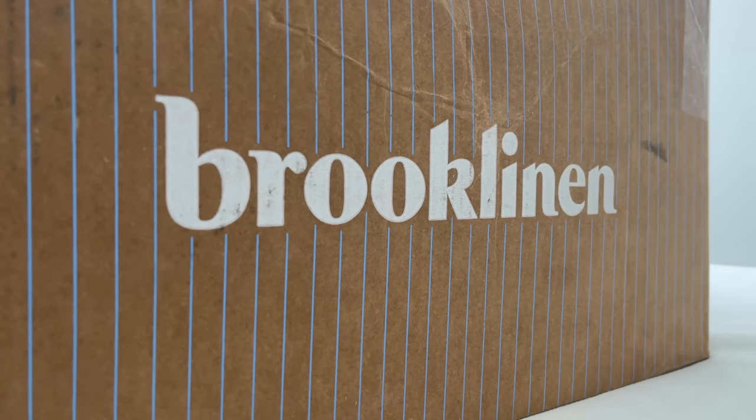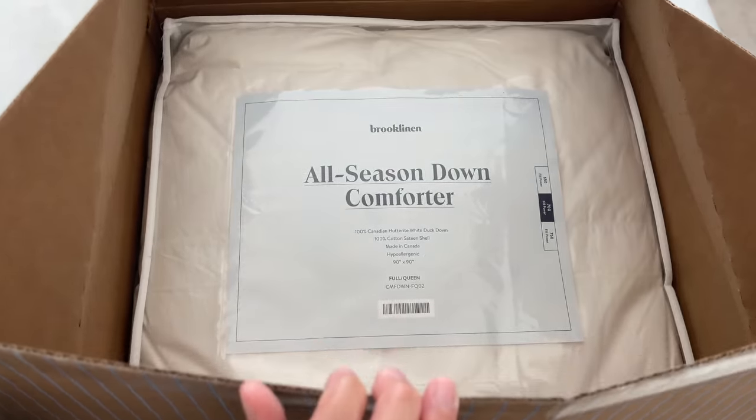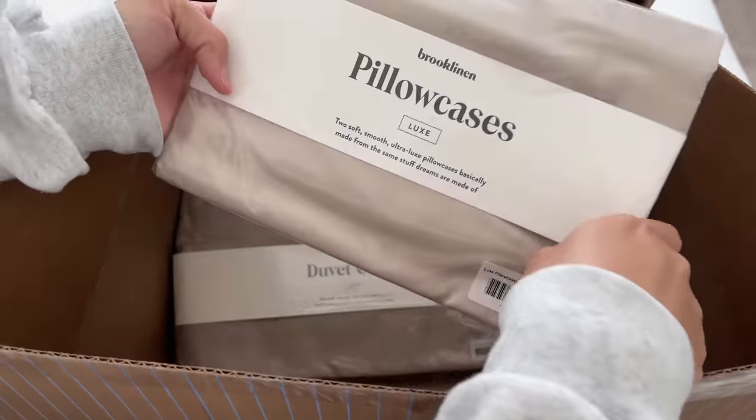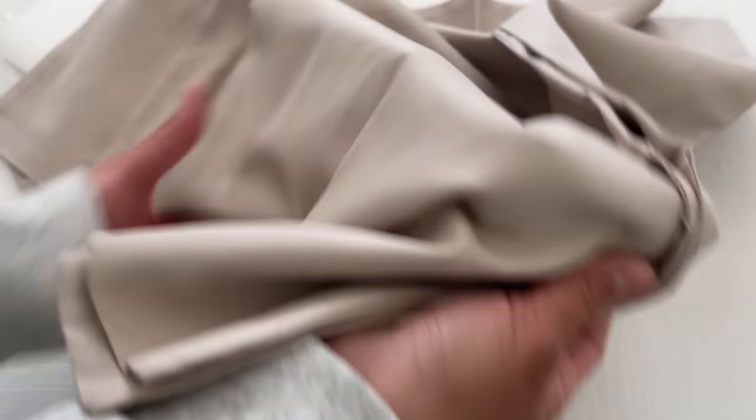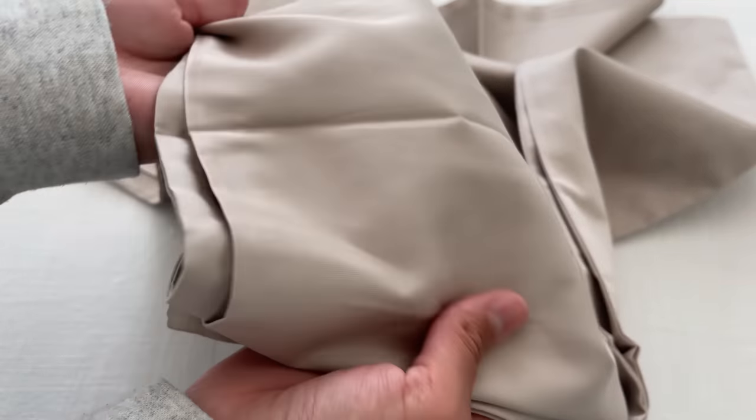We recently got some new sheets and a duvet from Brooklinen, who are actually sponsoring today's video — thank you, Brooklinen! If you haven't heard of them, they are a luxury sheets company creating high-quality home goods to elevate your home. They were founded on the philosophy that people deserve simple, beautiful home essentials at a fair price. We spend a third of our lives sleeping, so you want to invest in high-quality sheets that will last and are really comfortable. These sheets get softer after every wash, and Brooklinen has over 100,000 five-star reviews — more than any other bedding company.